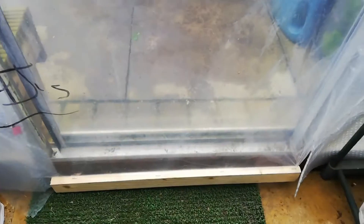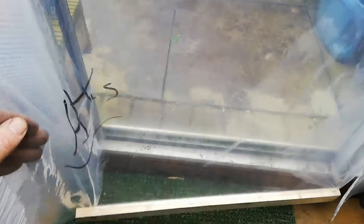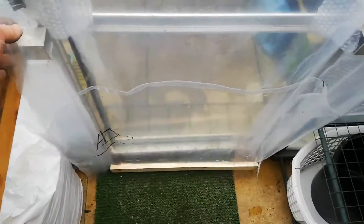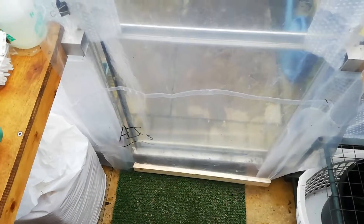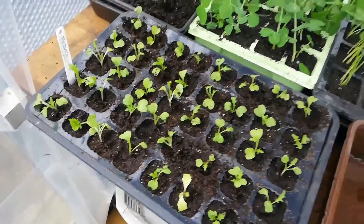Another little job I did today was adding this piece of wood to the bottom of my plastic curtain. The problem was that the curtain kept hooking up and flopping about and not doing its job correctly. I've added that piece of wood to the bottom and it keeps it nicely in place — just like an extra weight to keep it down. I'm pleased with that, another little job done.